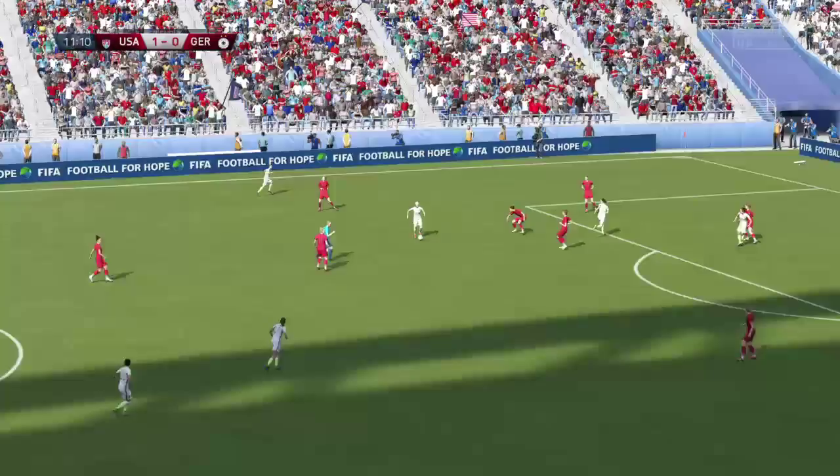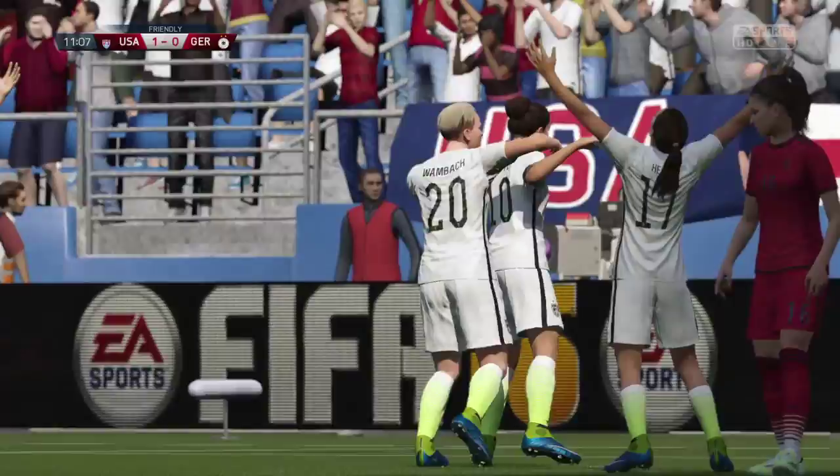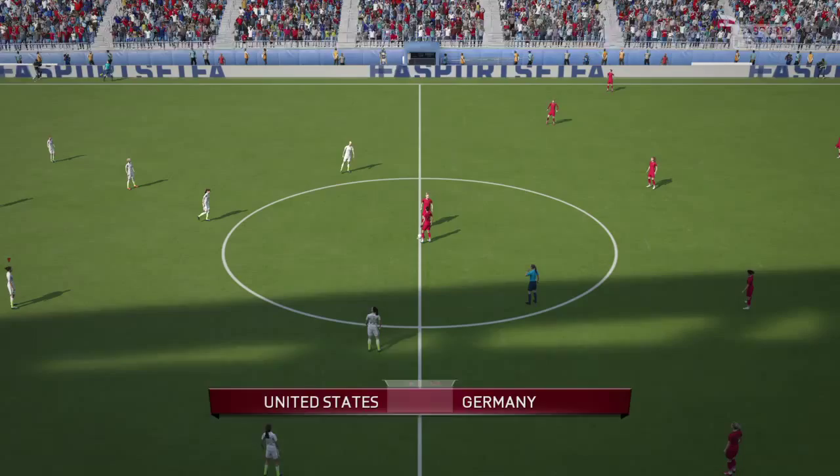And what a strike that was. It's just arrowed into that right-hand side of the goal. And that has opened the scoring. 1-0 here.